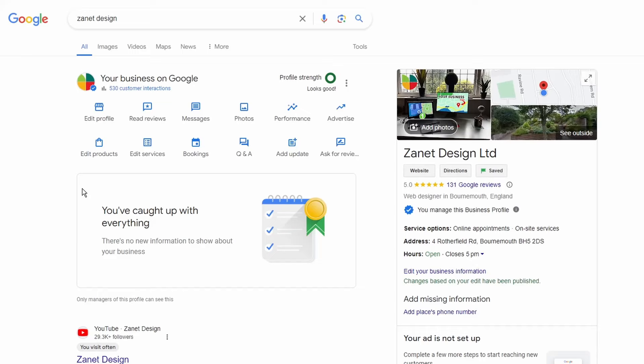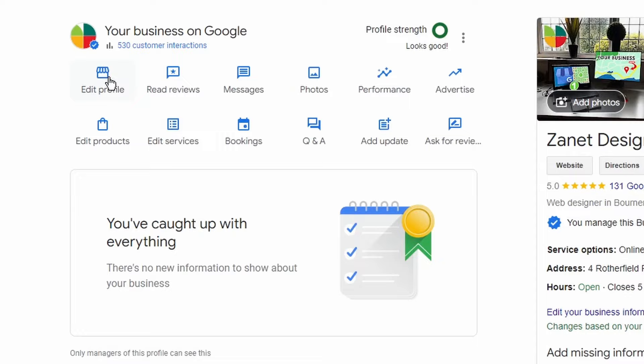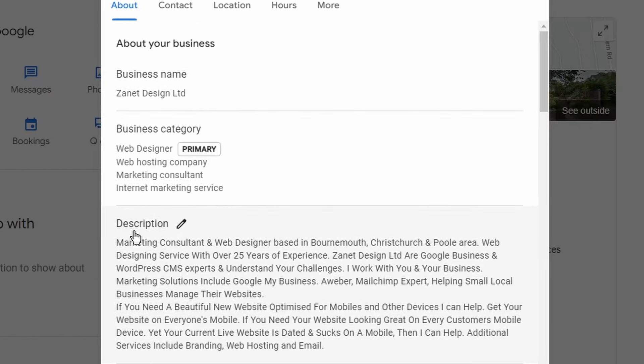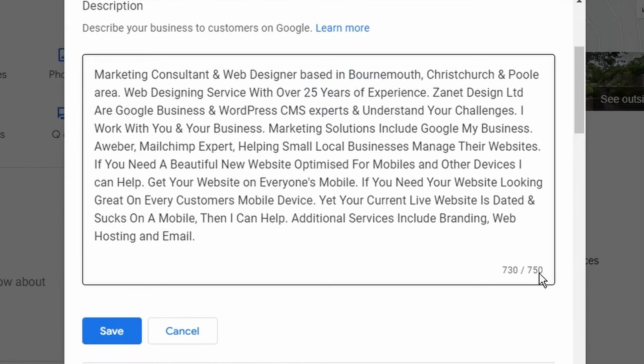Setting number three is one you probably just need to update from time to time, and it's under the description. The description is in effect like a free advert for your business — it does show up on the knowledge panel, people come across it and read it. Go to your business profile settings, then go to 'Description,' and there you'll see you've got up to 750 characters to edit.